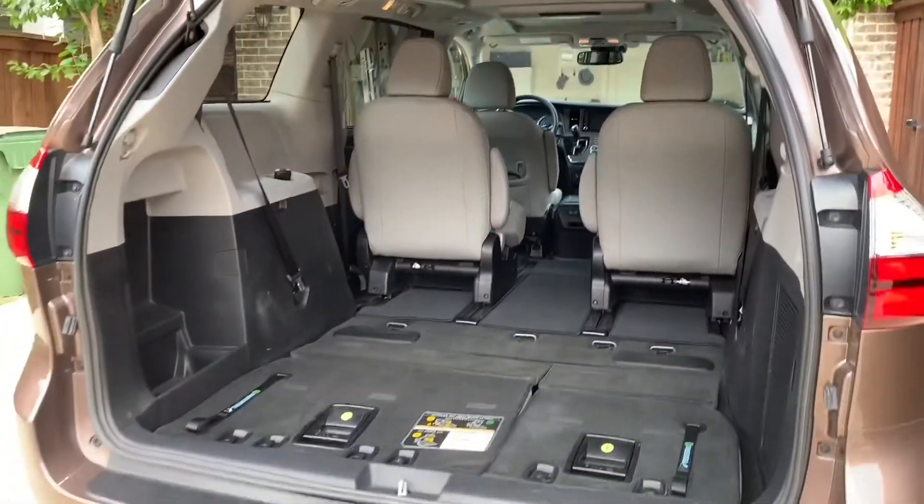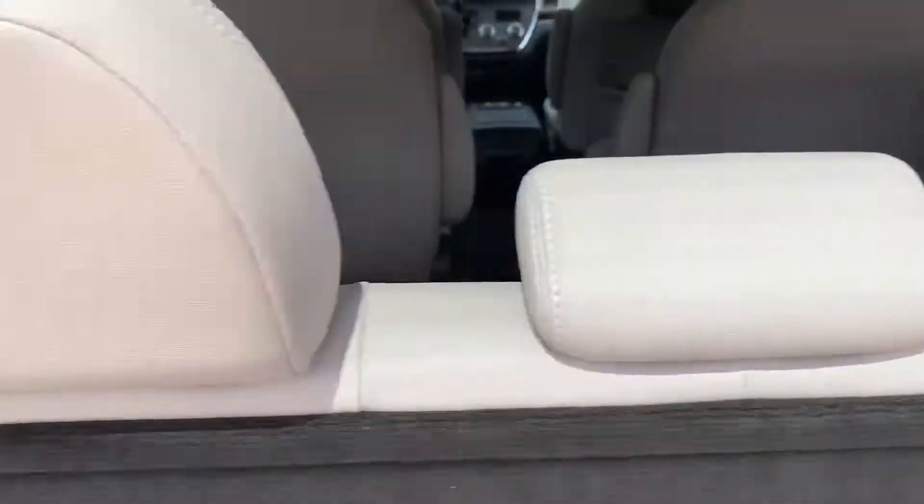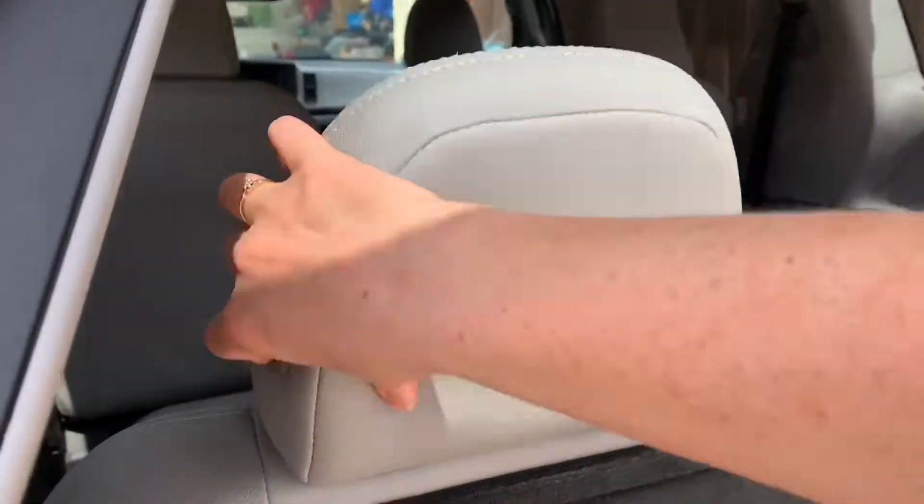First of all, you can see here there's so much space to pack. Our family does not pack light, and I love that you can really customize the Sienna.